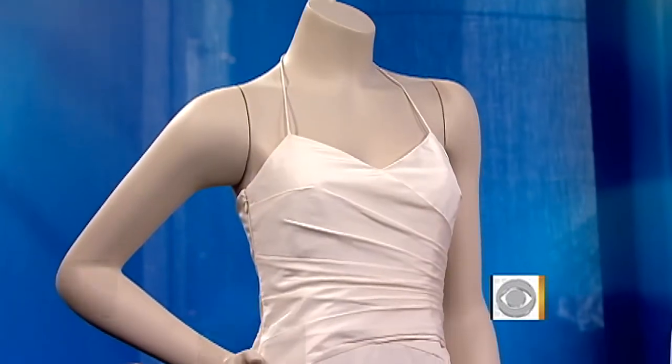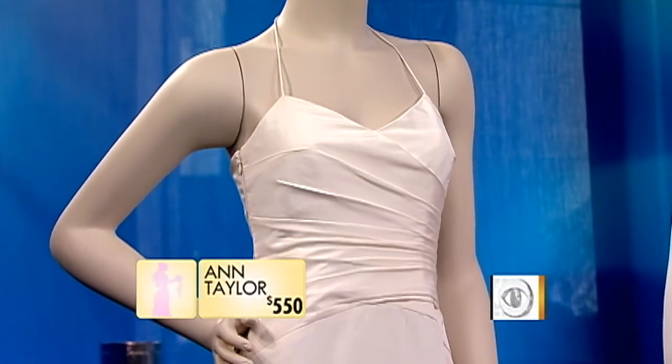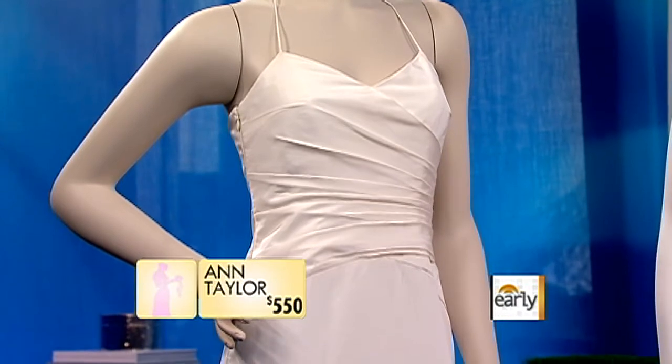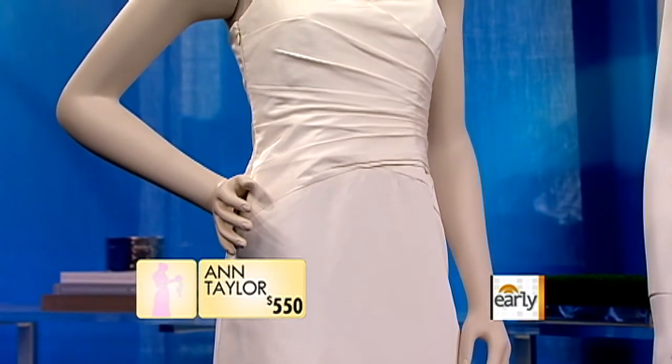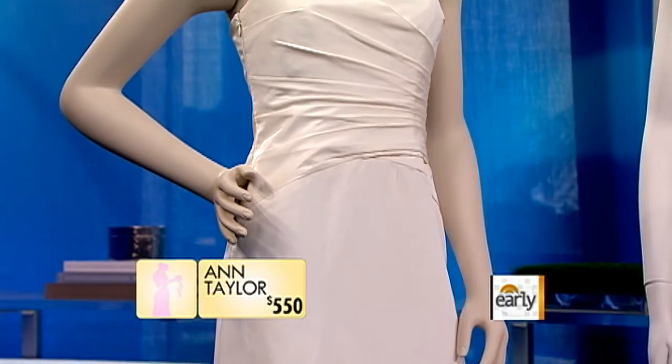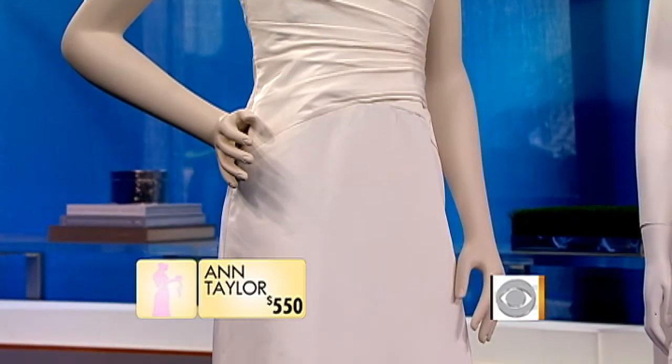So tell us where they're from. The first one is from Ann Taylor. It is $550 — a Carolina silk file gown with a beautiful fitted sweetheart neckline and fitted bodice. The ruching is attractive for any figure, and it's a sleek, simple, elegant gown. What a steal at $550, especially when you're wearing it once.